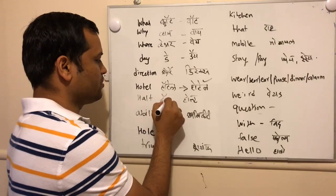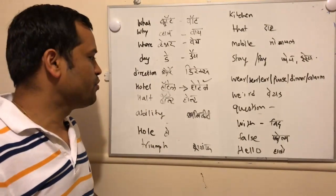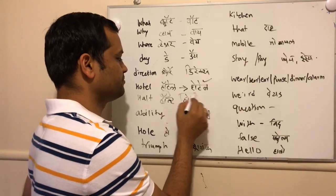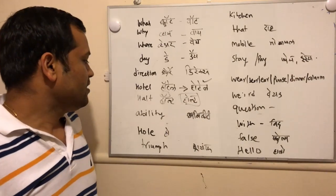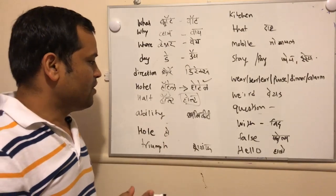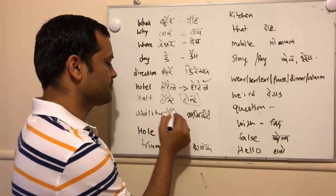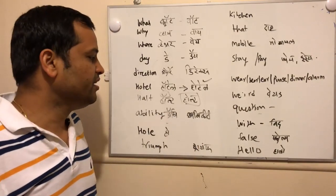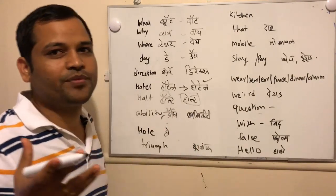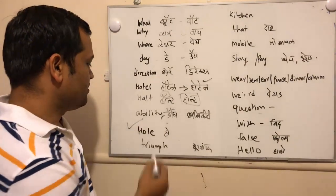Next one is 'hot.' This is how we pronounce it, but actually it should be pronounced as 'hot.' Then the next word is 'ability.' Normally people will pronounce it like 'ability,' but the actual pronunciation is 'ability' — it should be 'ability.'